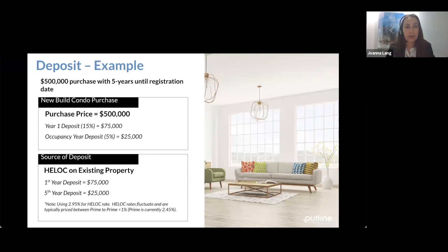Let's review a deposit example using a sample purchase price of $500,000 for easy math, with a five-year time horizon until registration — when you get title of the condo and close on the property. For a new build condo at $500,000, you'll need $75,000 in deposits in year one and another $25,000 at occupancy. The deposit can range anywhere from 10 to 20%, but the most common structure right now is 15% plus 5% on occupancy.